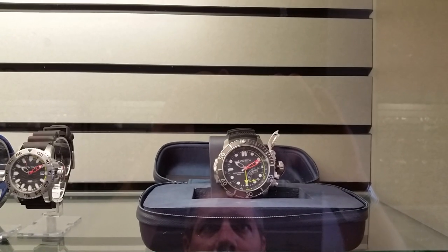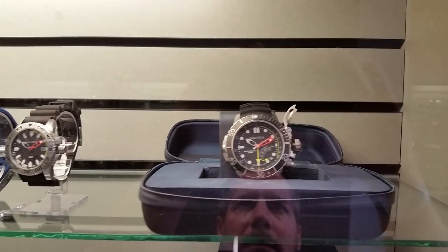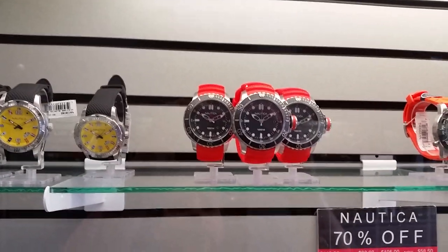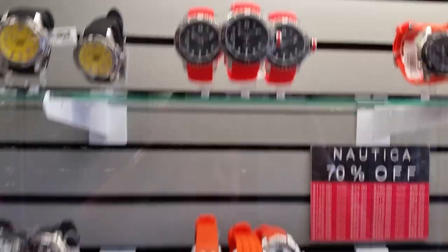Look at this big Nautica here. I'm not even sure — it looks like it has a depth gauge. It has a canteen-style crown cover on it. It's pretty wild. I really like these 100-meter divers here — I think these are neat looking watches, kind of good-looking fun watches.